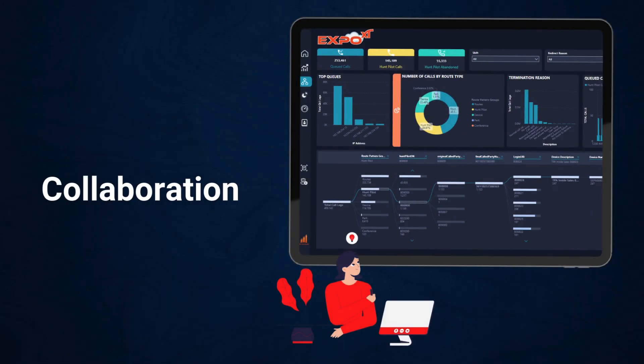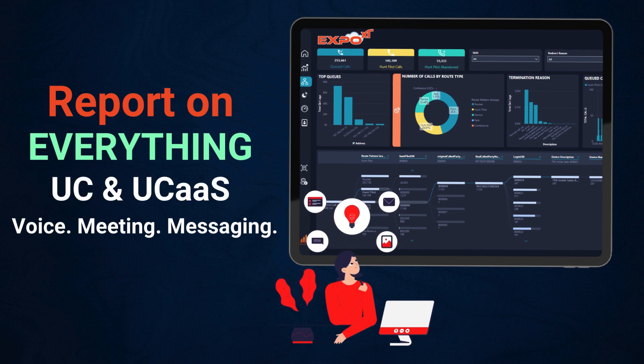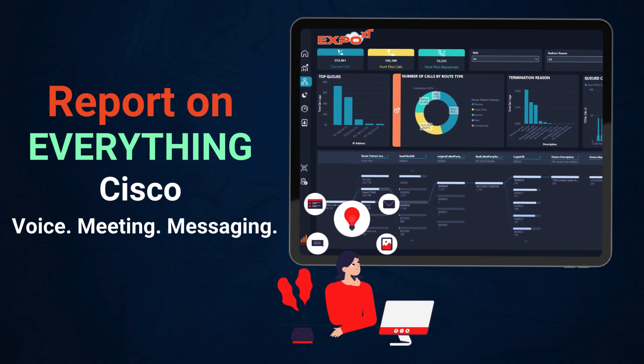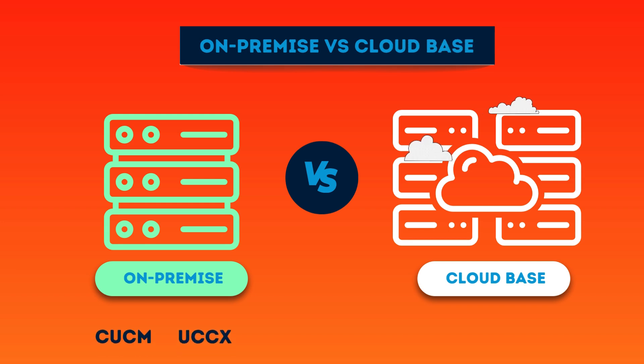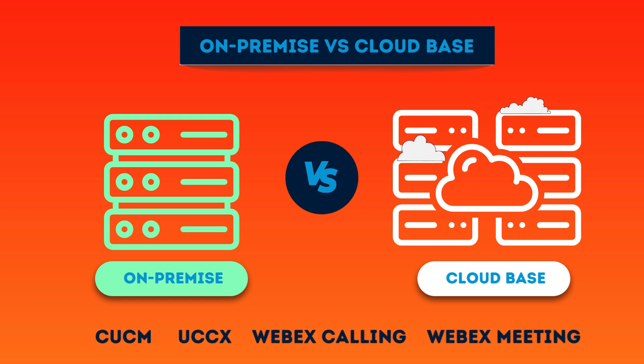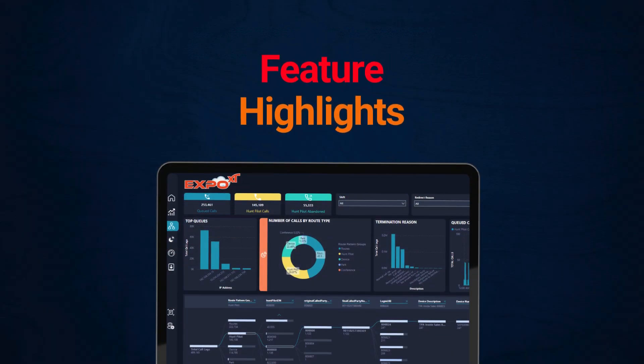Expo XT delivers insights on everything Cisco with easy-to-navigate usage and activity reports spanning your entire Cisco collaboration suite. Whether you are using on-premise Cisco voice solutions or have migrated to the cloud with WebEx Calling, Expo XT is the single UC analytics platform that helps you manage it all.